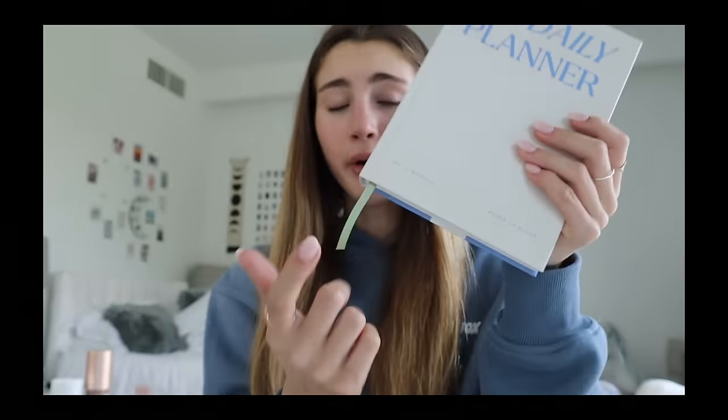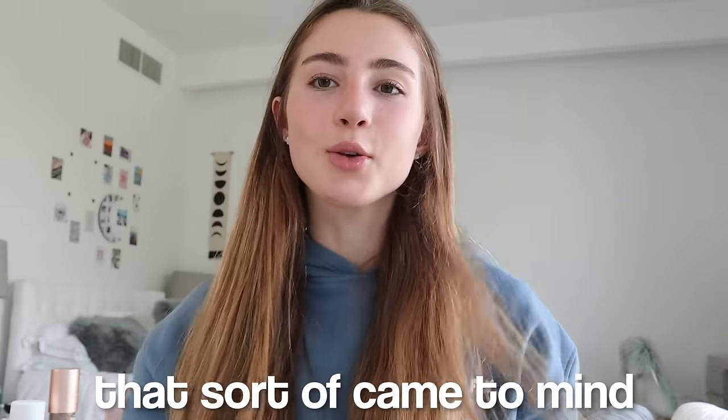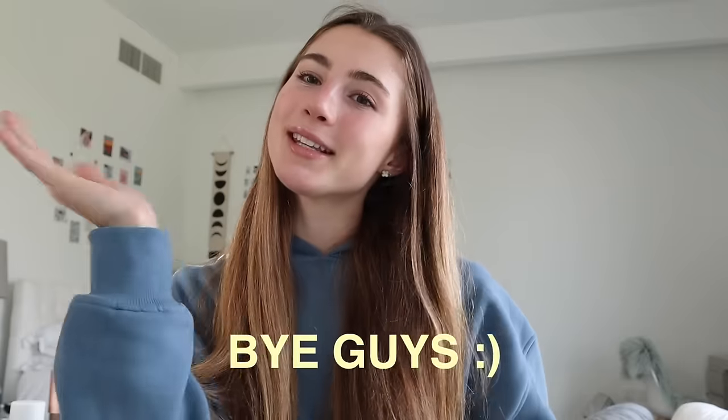The last thing I want to show you is my daily planner from Papi — it has my name on it, it's so cute. It's great for staying organized, planning ideas, and taking notes from my Skillshare videos. Those are all the products that came to mind that I really like — I hope you guys enjoyed this video. Don't forget to click the link in my description box to join Skillshare. I love you guys so much — have a great rest of your day, bye!